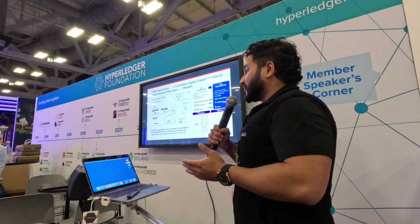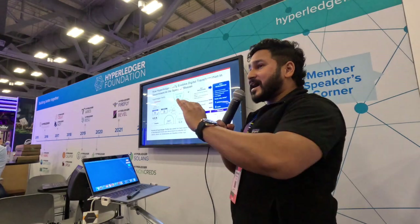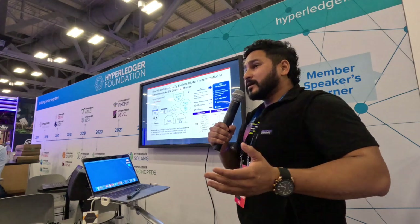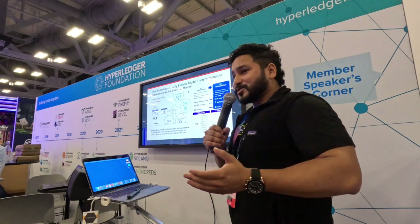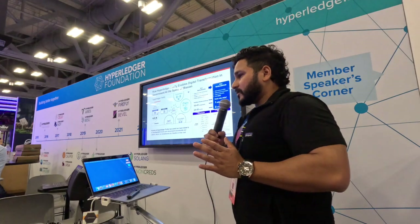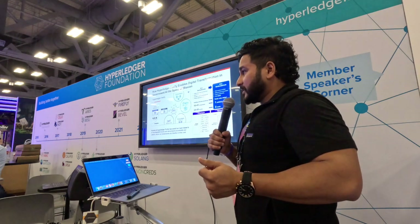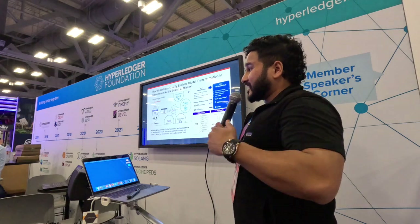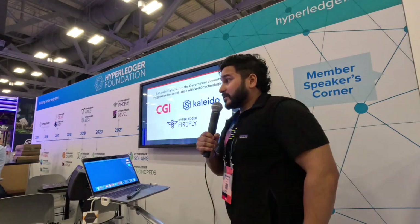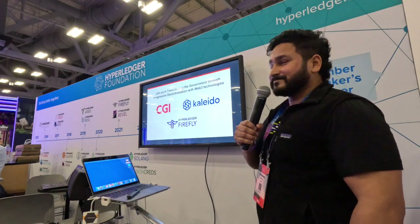Firefly is giving us a return on our investments and our clients are seeing the result because now we're focusing on actual business use cases, not the middleware and the plumbing and the infrastructure. It's all about how do we bring in real-world use cases. This is why we're so aligned with Hyperledger Firefly - because that speed to mission is key in the government right now. In order to protect ourselves, we need to bring that trust back to the DoD because it's not just about us, it's about protecting the future of the free world. I invite you all to join us in this journey to transform the government through progressive decentralization with Web3.